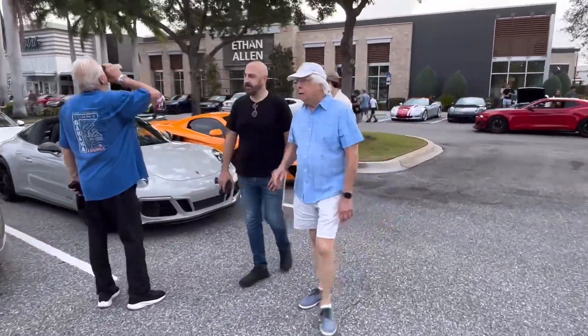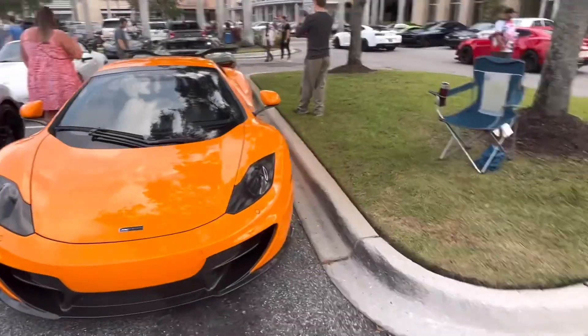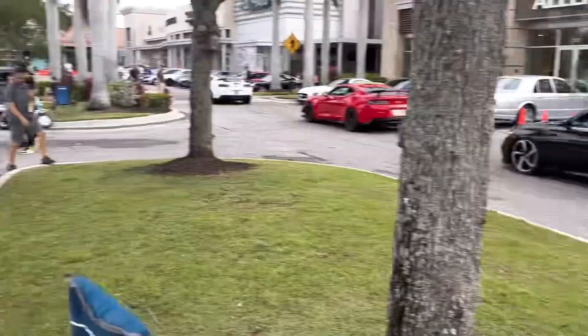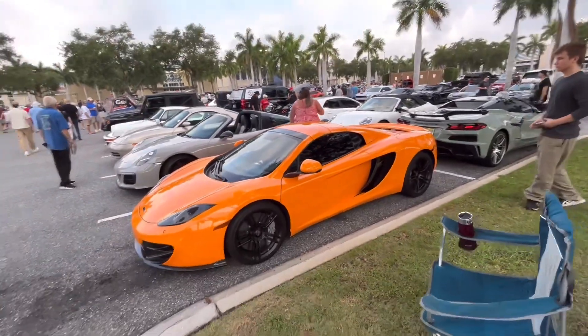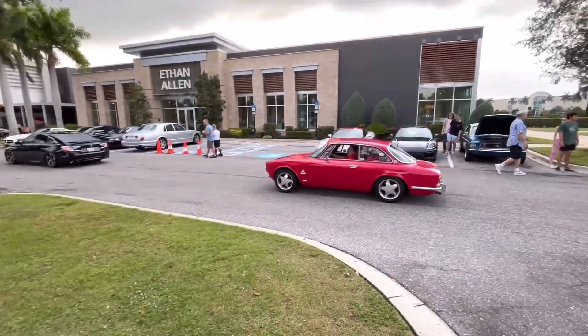What one is that? I can't really see much of it. Is that another 12C? — bumping the bass in the Honda right now. Yeah, that is another McLaren 12C. That's pretty funny, I don't see those very often.